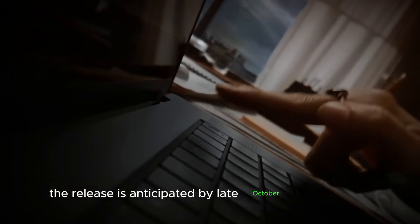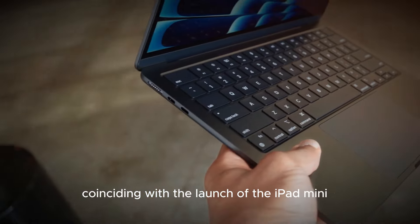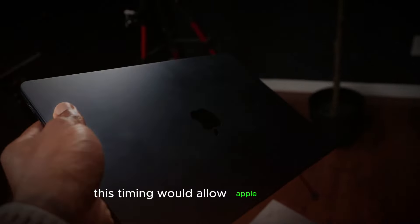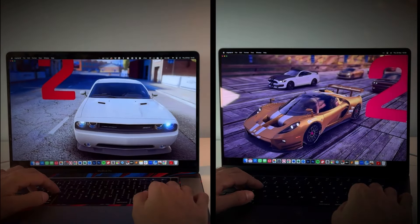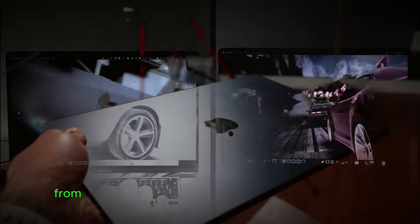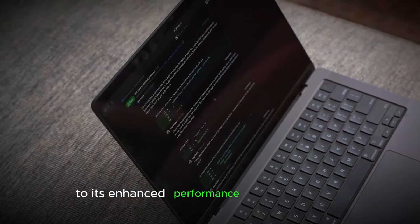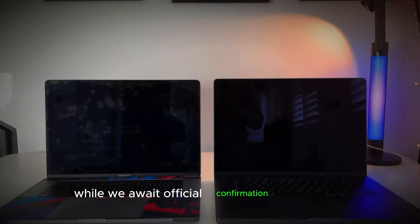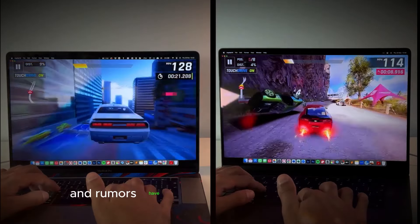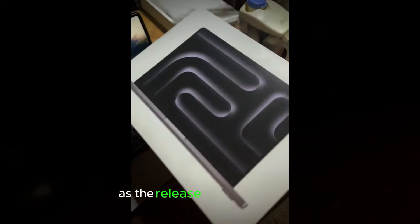The release is anticipated by late October or November, potentially coinciding with the launch of the iPad Mini 7, which would allow Apple to capture the holiday shopping season. In summary, the upcoming M4 MacBook Pro is shaping up to be a powerhouse device with a host of impressive features — from its potential 16GB RAM base model and new color options to its enhanced performance and connectivity. While we await official confirmation from Apple, the leaks and rumors have certainly set high expectations. Stay tuned for more updates and official announcements as the release date approaches.